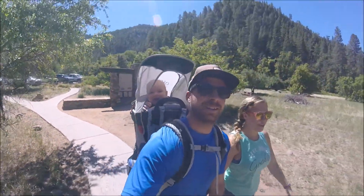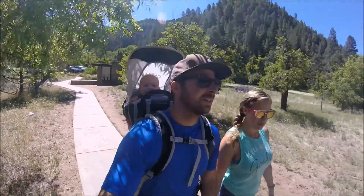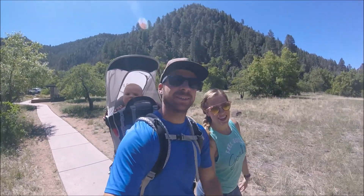It looks beautiful so far. We packed a lunch with us just in case it takes longer than expected — we know we don't want to be hangry again. We'll see how it goes.